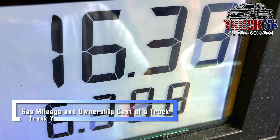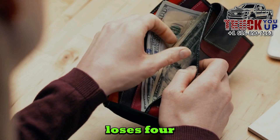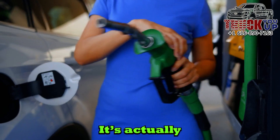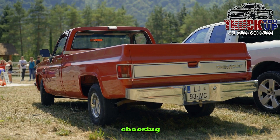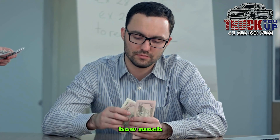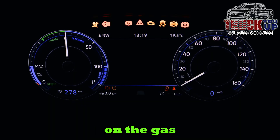Gas mileage and ownership costs of a truck. What does it mean to your wallet if your car or truck loses 4 or 5 miles per gallon? It's actually a lot of money when you look at it on a yearly basis. When you're choosing a pickup truck to buy, and even when you're deciding how much you want to truck up your truck, you should pay attention to its impact on the gas mileage.